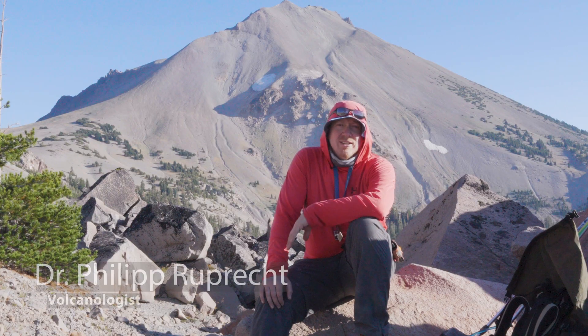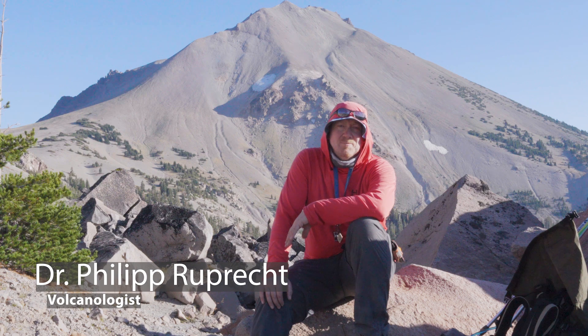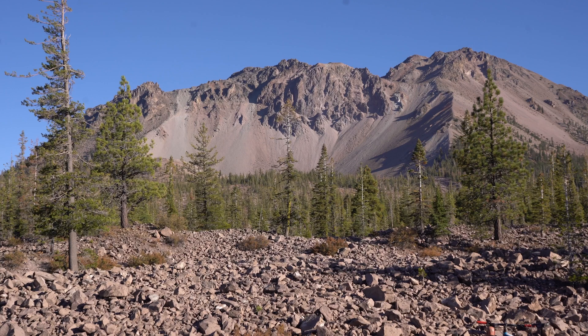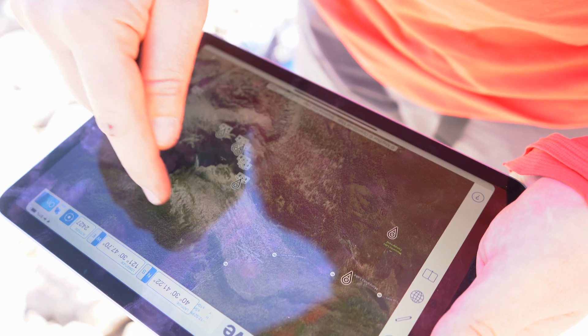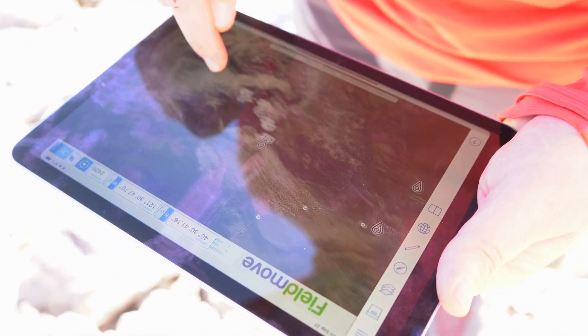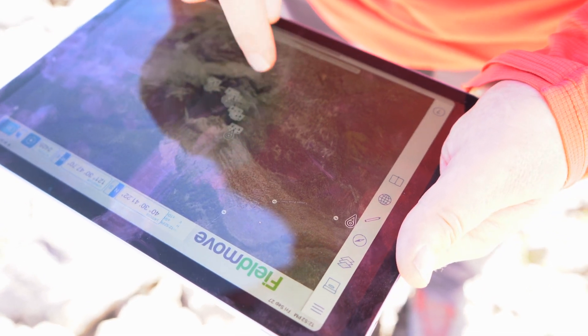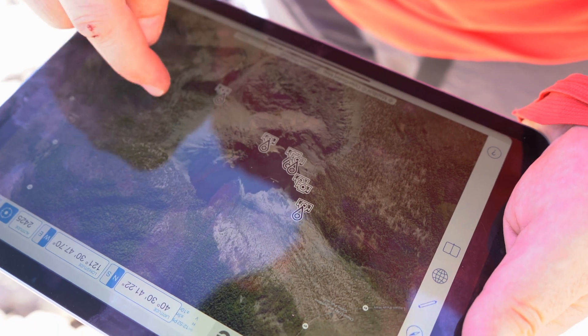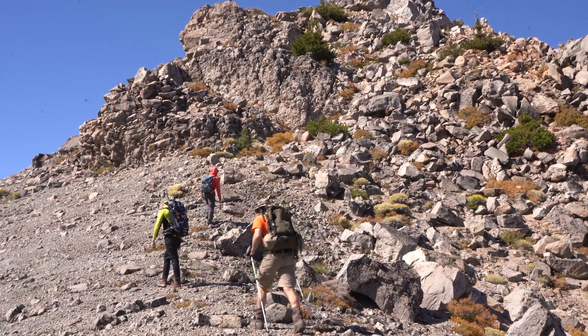We're here today in Lassen National Volcanic Park, just to the northwest of Lassen Peak, which is behind me, in an area called the Chaos Crags. This area had an eruption about a thousand years ago and produced multiple dome-shaped extrusions that we want to study. We have six different domes here at Chaos Crags that were part of a short sequence of eruptions — the idea being they were erupting within maybe a few decades, about a thousand years ago.